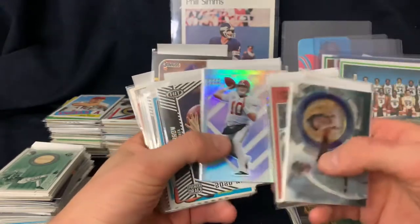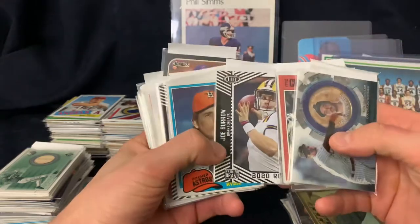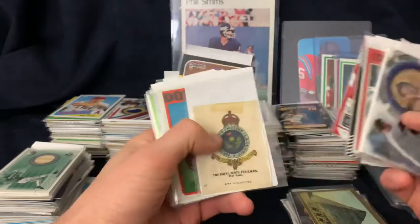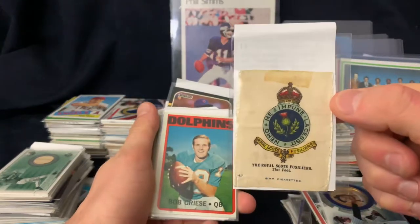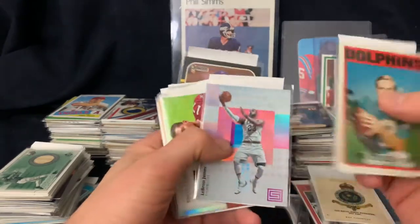Zion, Mac Jones - I got some more modern guys, Mac Jones rookies, Joe Burrow, Nolan Ryan, stuff like that, Jeter, Mahomes. This is a 1915 silk - I'm not exactly sure what it was but it was like a dollar, so again a card that's over 100 years old.